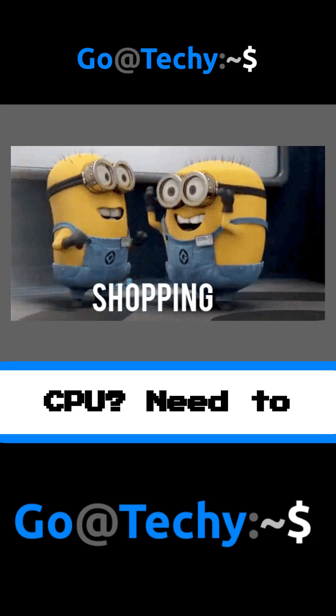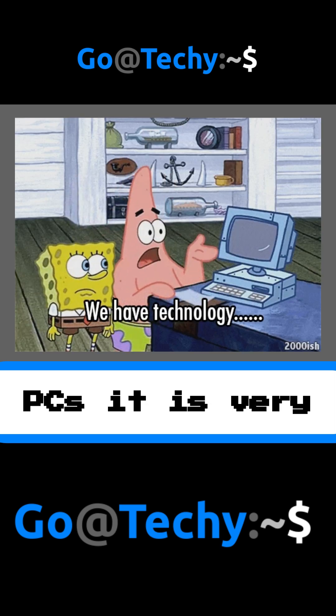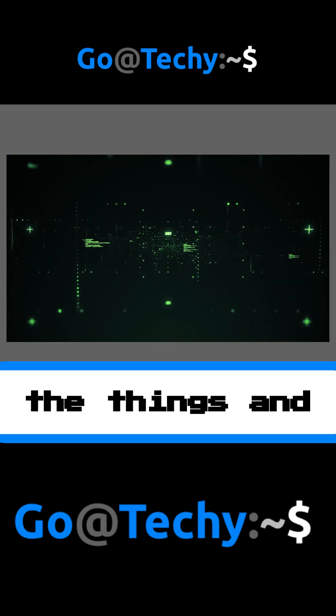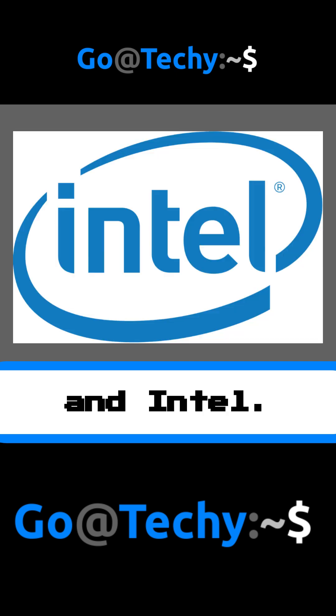Looking into buying a new CPU? Need to know the difference between AMD and Intel? You are in the right place. When first looking into PCs, it is very confusing looking into all the different CPU types. There are hundreds of them and all the names are very similar. Do not worry, we have you covered. We are going to cover the main differences between AMD and Intel.